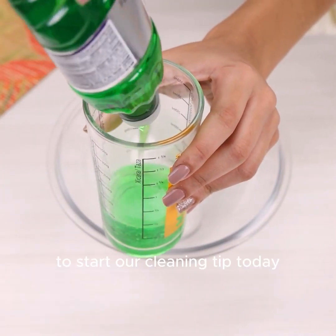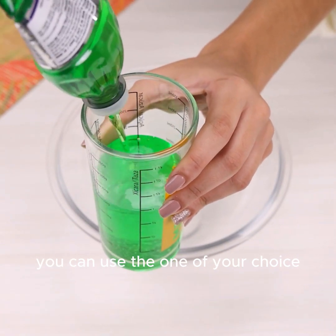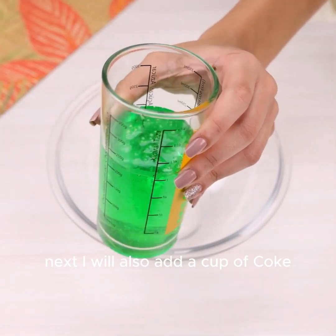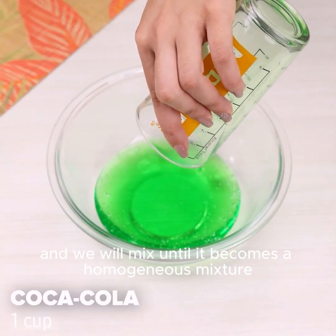To start our cleaning tip today, I will begin using a cup of detergent — you can use the one of your choice. Next I will also add a cup of coke, and we will mix until it becomes a homogeneous mixture.